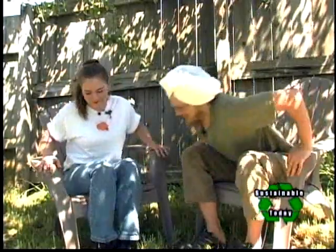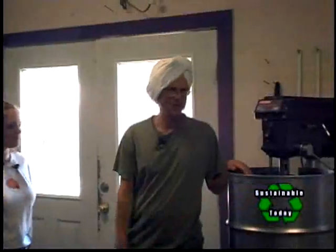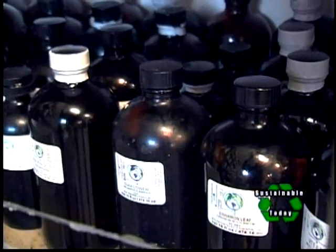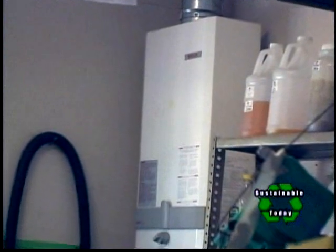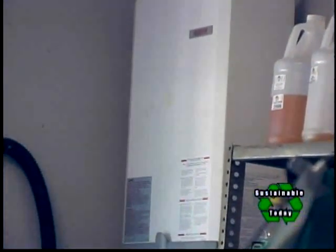Here we are in our soap shop — we're going to make some peppermint soap today in this oil drum. Over here we have all the essential oils and herbs we use. We also use an on-demand hot water heater that only heats water as we need it, so it uses a very minimal amount of power.